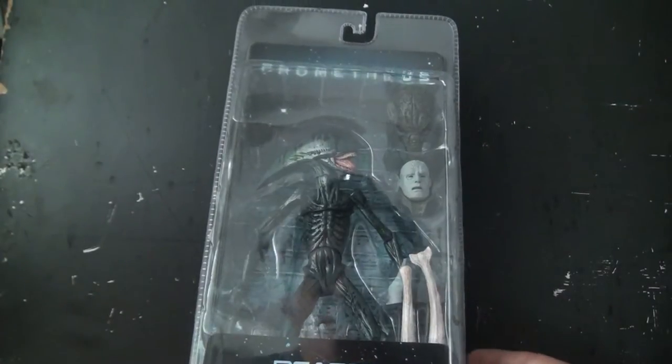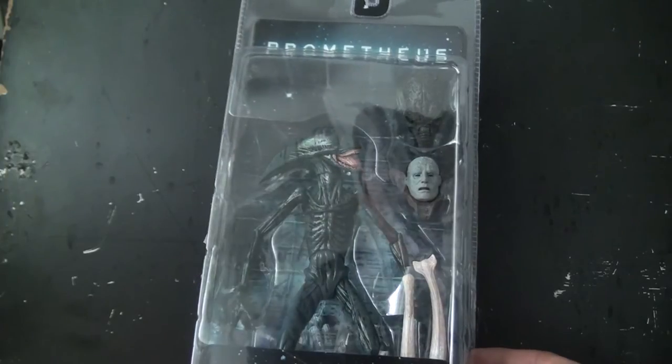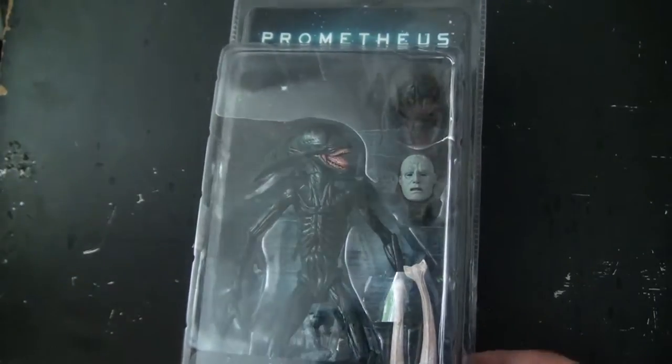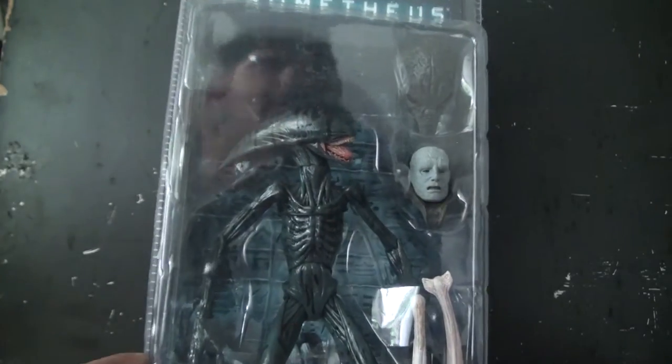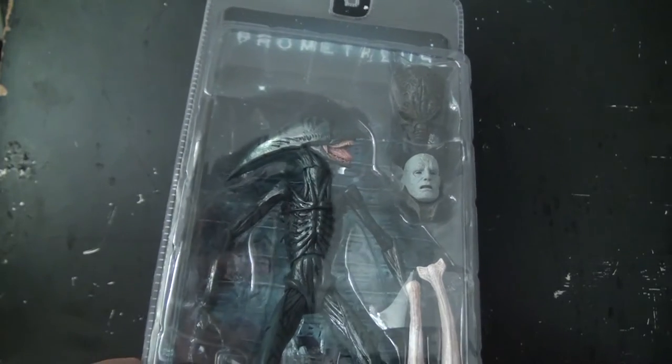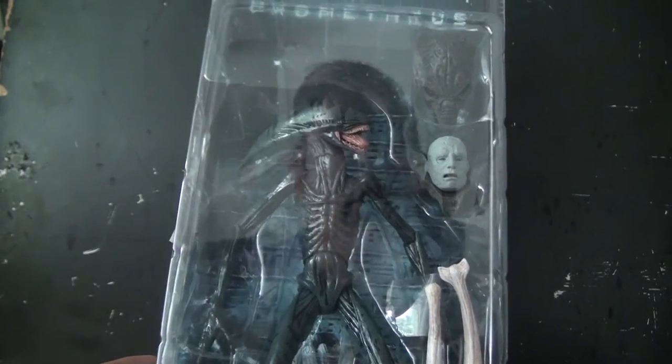Awesome! Of all the Prometheus figures NECA has released this year in the follow-up series, this was probably one of the most exciting figures I was looking for. With the David figure, which I will pick up later this year, I was really excited for this one.